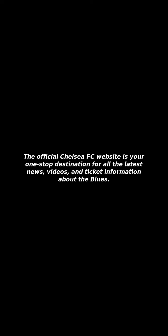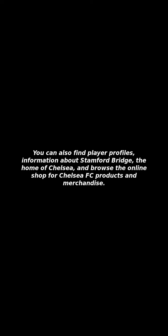The official Chelsea FC website is your one-stop destination for all the latest news, videos, and ticket information about the Blues. You can also find player profiles, information about Stamford Bridge — the home of Chelsea — and browse the online shop for Chelsea FC products and merchandise.